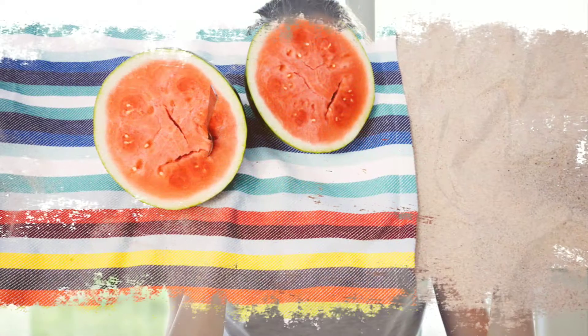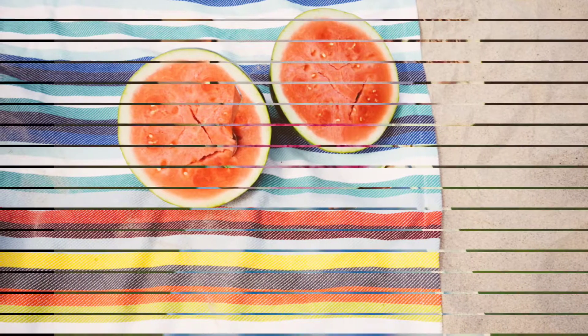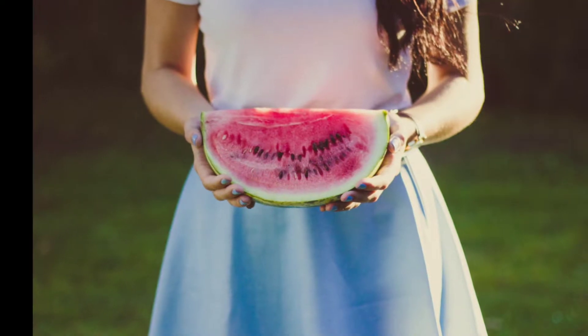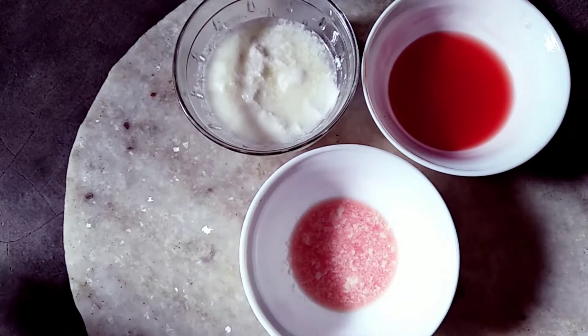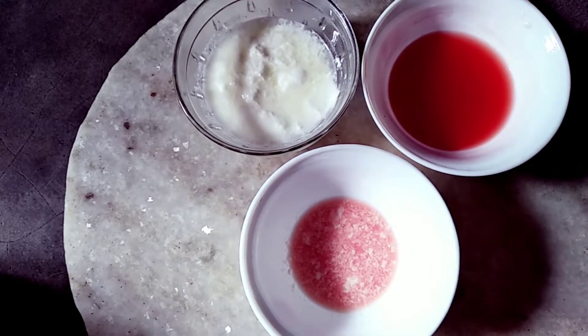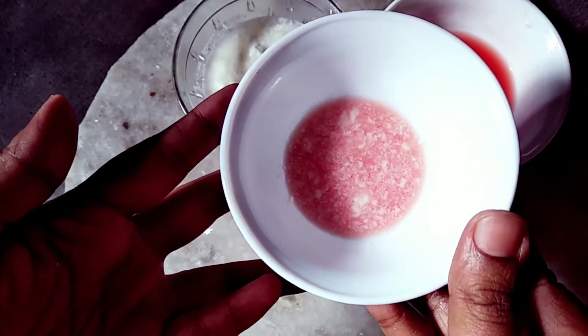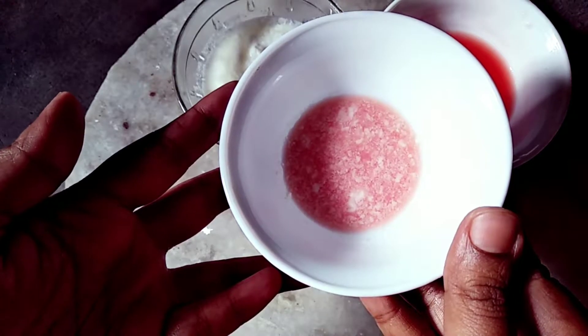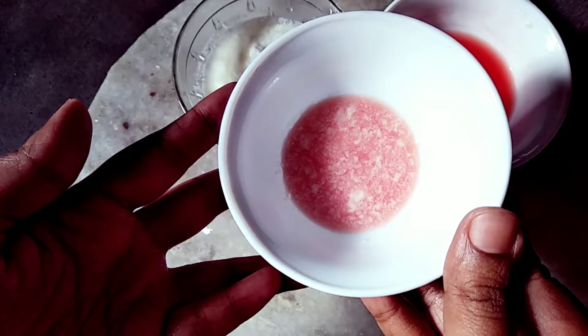93% of watermelon is water, which keeps the skin supple and smooth. Its fiber content helps watermelon maintain your skin's elasticity. Yogurt with lactic acids will remove dead skin cells and deeply moisturize your skin. Now your face pack is ready — apply it on your face and keep it for 10 minutes, then wash it off with cold water.